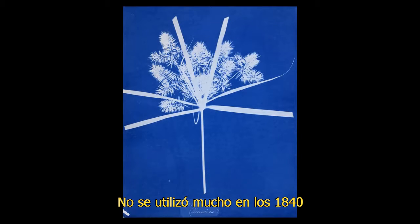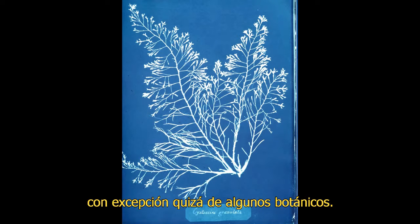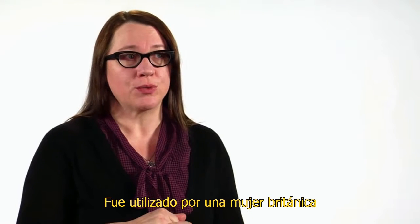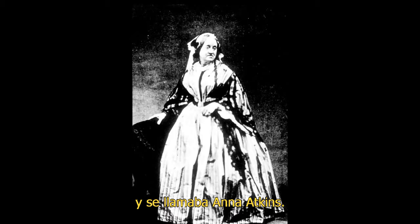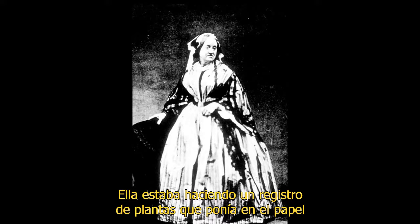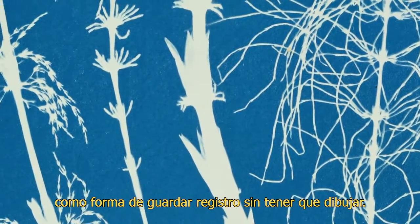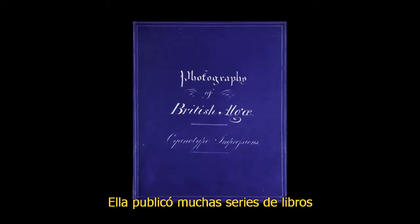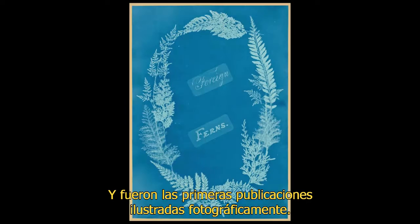The cyanotype doesn't get much use in the 1840s, with the exception of botanicals. It was utilized very early on by a British woman named Anna Atkins, who was the daughter of a friend of Herschel's. She was doing a record of botanicals placed on this paper as a way of keeping a record without having to draw. She then published several series of books of botanical specimens, and those are really the first photographically illustrated publications.